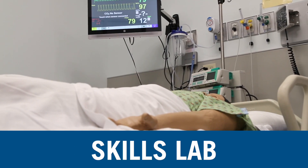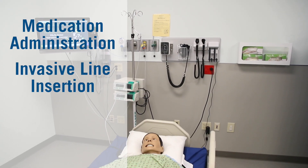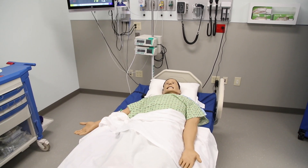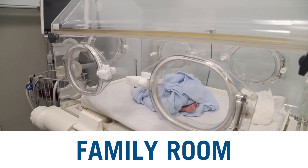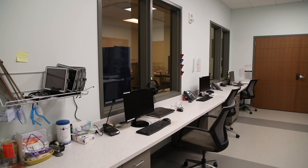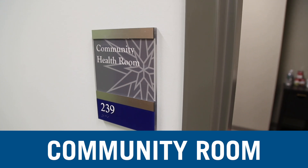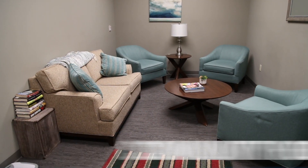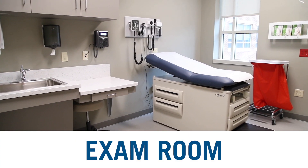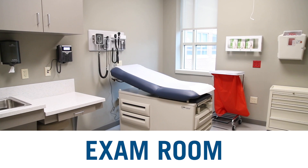The Skills Lab offers mid-fidelity mannequins for practice skills in medication administration, invasive line insertion, bathing, and bed-making practice. The Family Room allows students practice with prenatal and postpartum care. Students can evaluate and assess mom and infant, as well as toddler assessment. The Community Room provides opportunities to practice nursing skills necessary when taking care of clients at home. The Exam Rooms allow for our nurse practitioner students to hone their assessment skills, as if they were in a medical office setting.